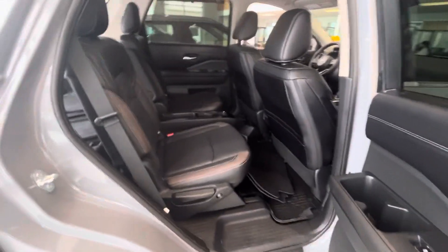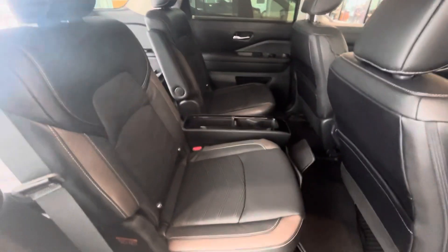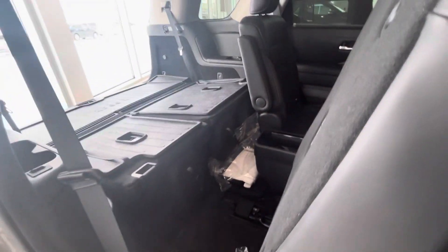Taking a look inside, you do have your captain seats with a removable center console. With a press of a button right here, the seat can jump forward allowing easy access into the third row.